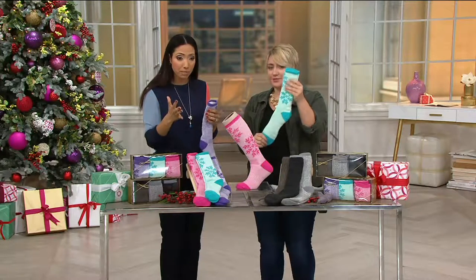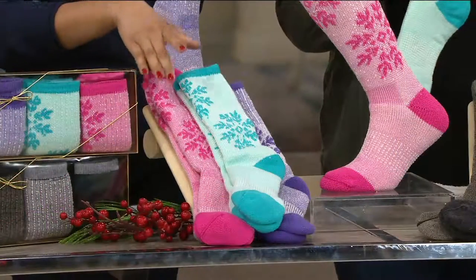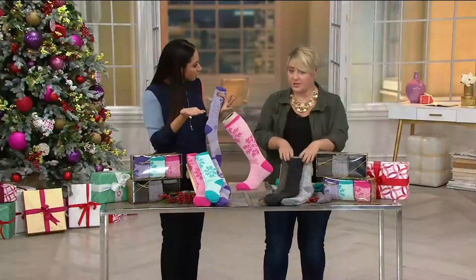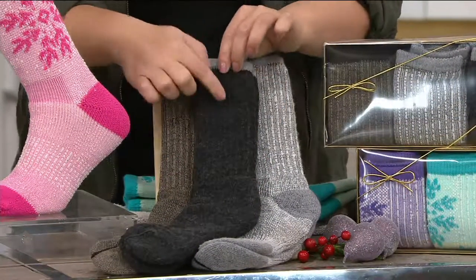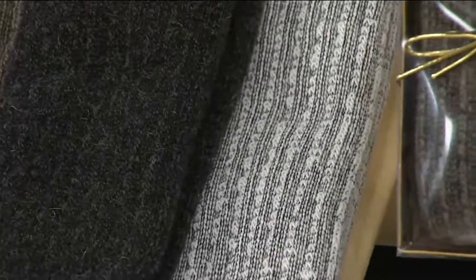We have two options. There's the fun fashion snowflake — pink, turquoise, and purple with that snowflake pattern. And then the basic multi, which is a brown with a black top, a black with a gray top, and a heathered gray — the basic gray we've known and loved for 14 years from Catawba.